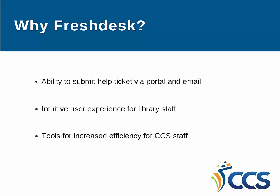First, it gives library staff the ability to submit help tickets both the traditional way via a portal and by simply sending an email to a designated email address. Second, it features an updated interface and provides a more intuitive user experience for library staff. Third, it also includes certain features and tools that allow CCS staff to answer tickets and serve our libraries with increased efficiency.